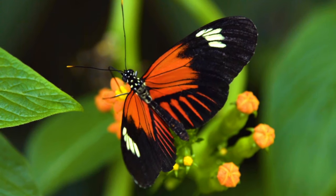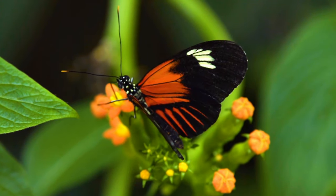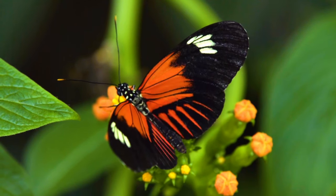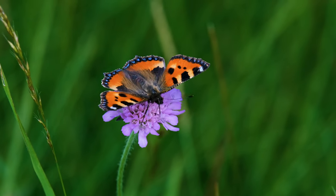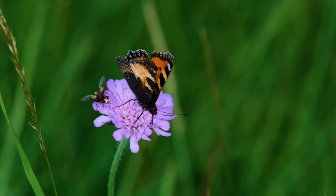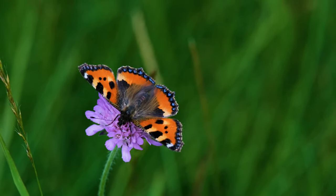Butterflies also drink water and liquids from fruit, especially fruit that's rotting and soft. Butterflies can't fly when their body temperature is low. For a butterfly to fly, their body temperature must be between 15 to 40 degrees.